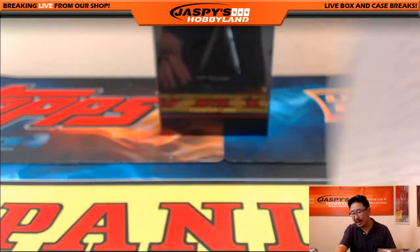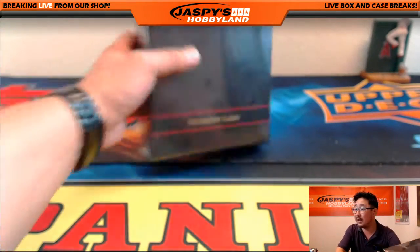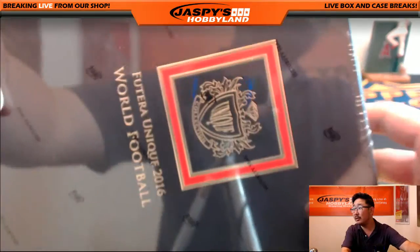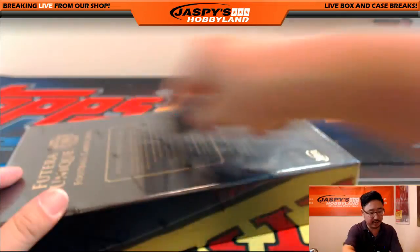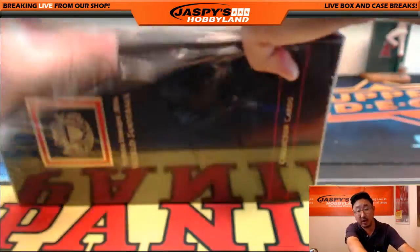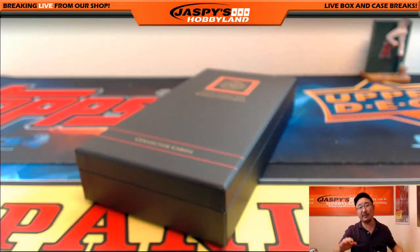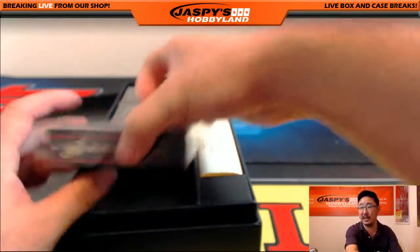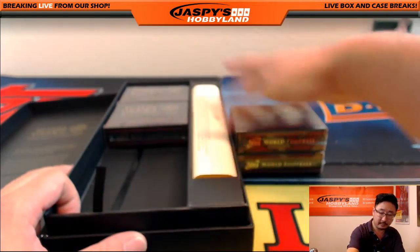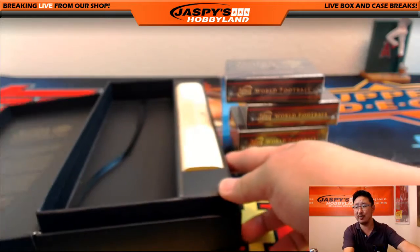So let's get that going. This was the last box in that inner case, so the next one box break we do will be from a fresh case. We also have personal boxes available on JazbysHobbyland.com, and that comes from a different inner case — we keep those a little bit separated. So Tommy Bowers has some soccer news for me?